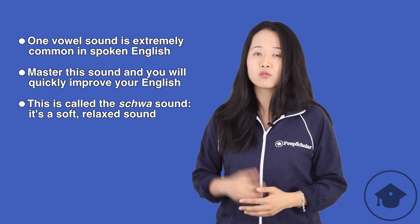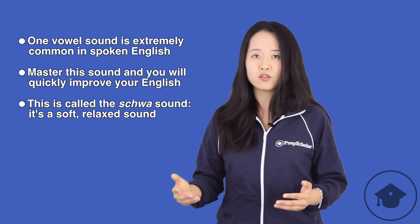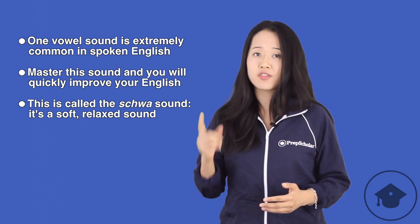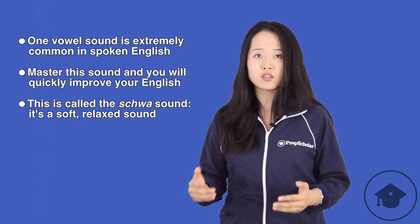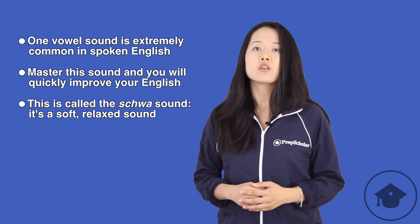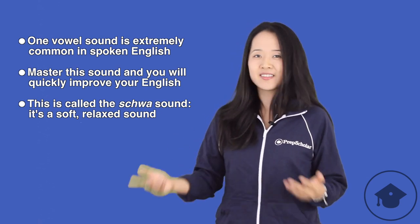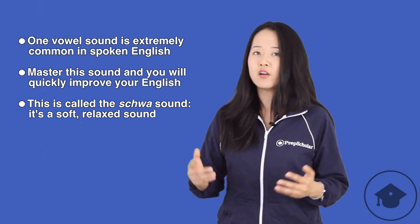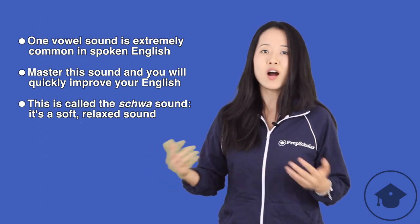But you don't have to worry. There is one vowel sound that is much more common than any other vowel sound in English. If you master this one sound, you will immediately improve your speech in English, and that will improve your TOEFL score. So what is the sound? Well, it's called the schwa sound.